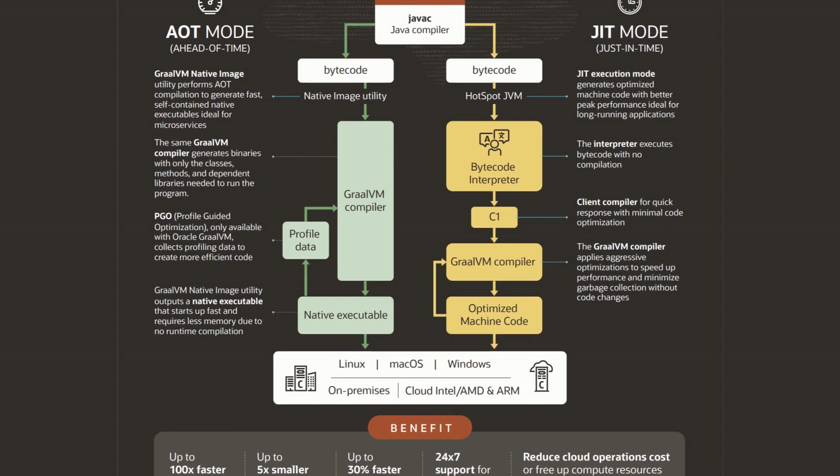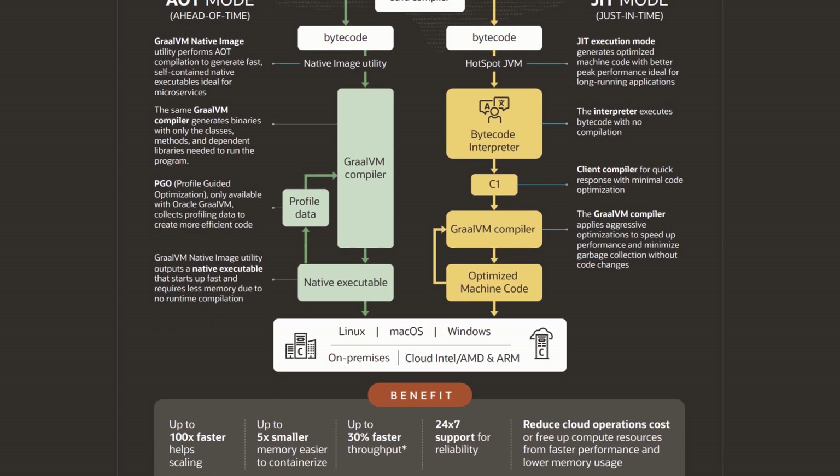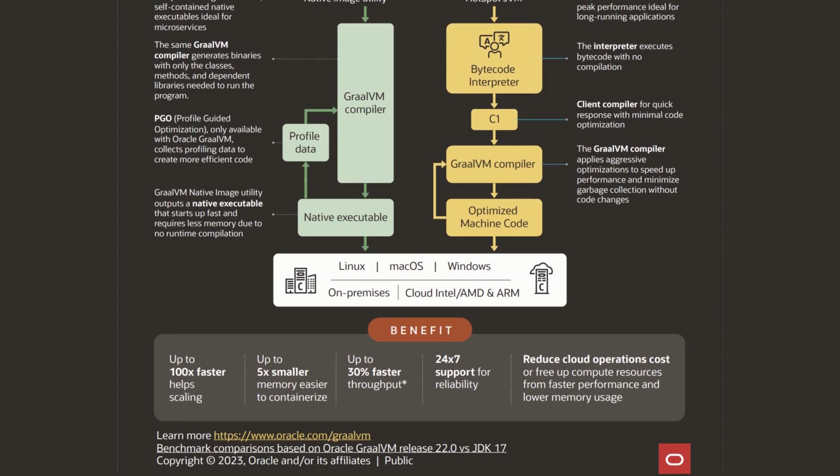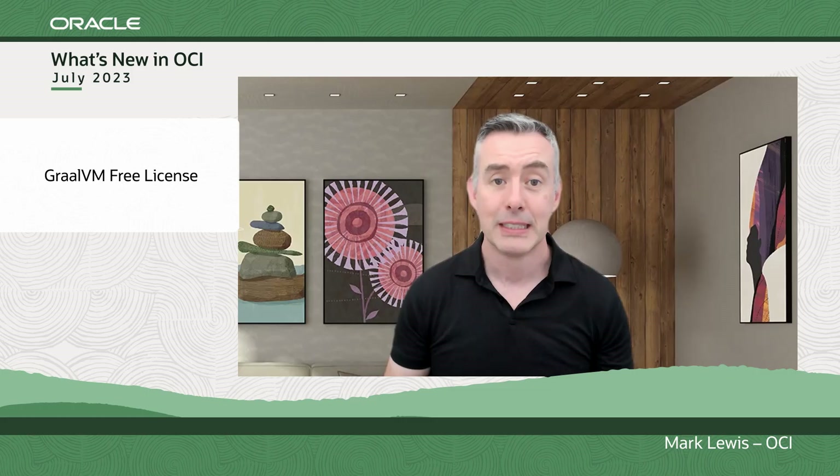GraalVM is a high-performance JDK that speeds up Java and JVM-based applications. It generates faster code and uses fewer resources. You can check out the links for that in the show notes below.